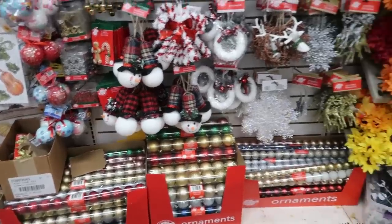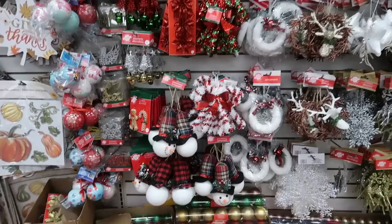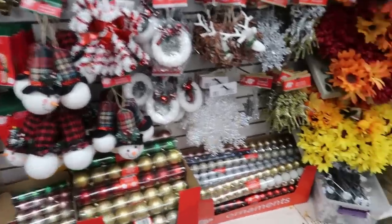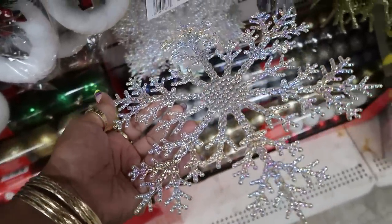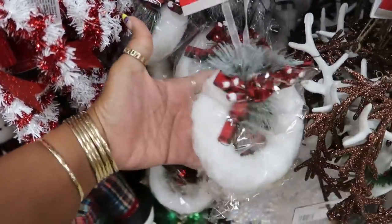Hey, welcome back! We're in Dollar Tree, standing right in front of the Christmas stuff. It's not a whole lot at this location but they do have a few things. The snowflake is really pretty — it's kind of iridescent, changing colors. And these ornaments right here, I haven't seen those in the past. Those are pretty.